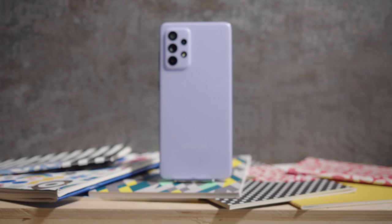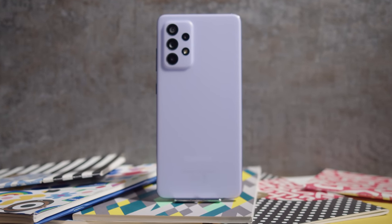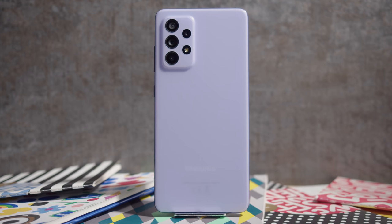A lot of mid-rangers this year have both a regular and a 5G model, and the extra connectivity generally comes with a cut in other specs in order to maintain the same price. But that's not the case here with the A52 5G. You get an improvement in specs with no downgrades, at the cost of a higher price tag.